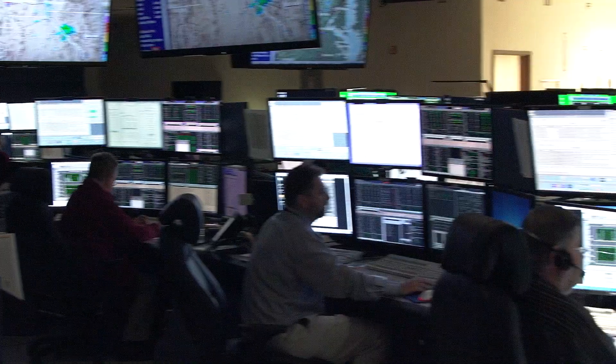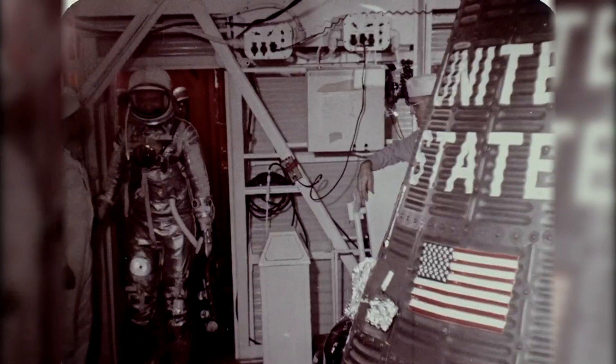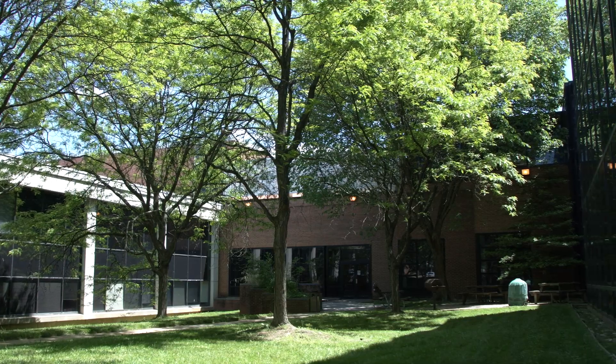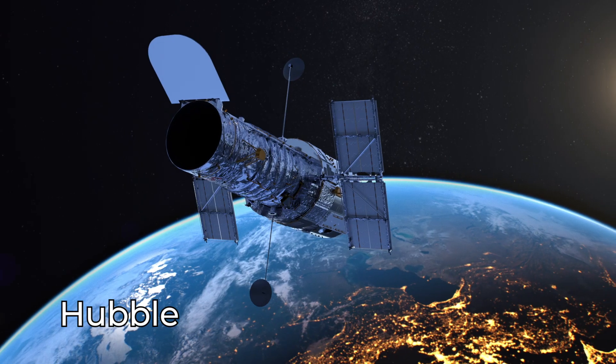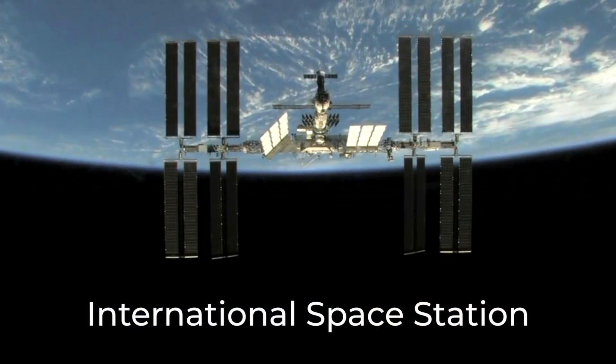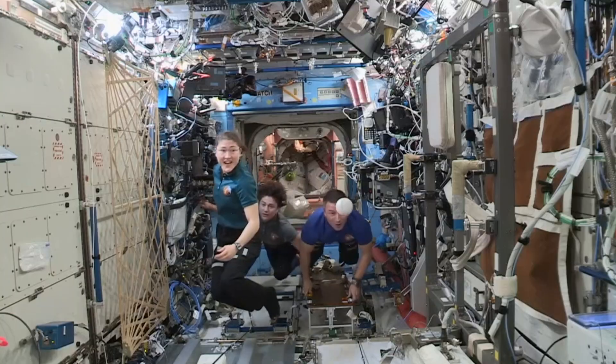Once the vehicle has been launched, we jet back to Goddard to run communications with the craft. Goddard has over 60 years of communications and navigation support going back to the Mercury, Gemini, and Apollo eras. Goddard's Near Space Network coordinates all space-to-ground communications for missions near Earth, enabling missions like the Hubble Space Telescope and the International Space Station to send back significant amounts of data. The network provides the International Space Station with constant communications, letting astronauts always have a connection back home.